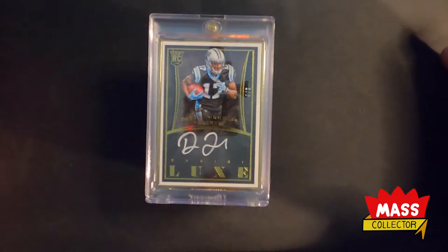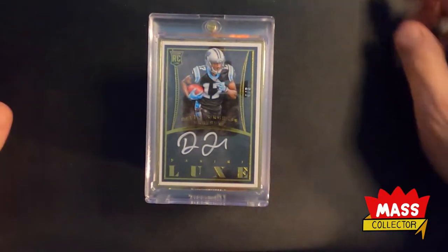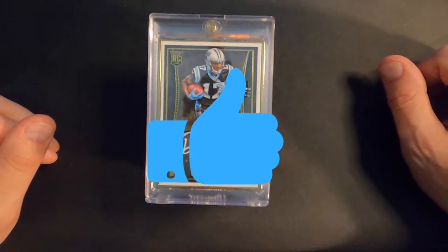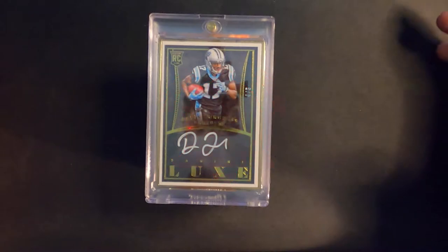First time here — thanks for checking out my videos. Please subscribe if you haven't or if you dig this kind of content. Give the video a like, a thumbs up if you're enjoying it, and then hit that bell for notifications and you'll be notified of new videos when I drop them.